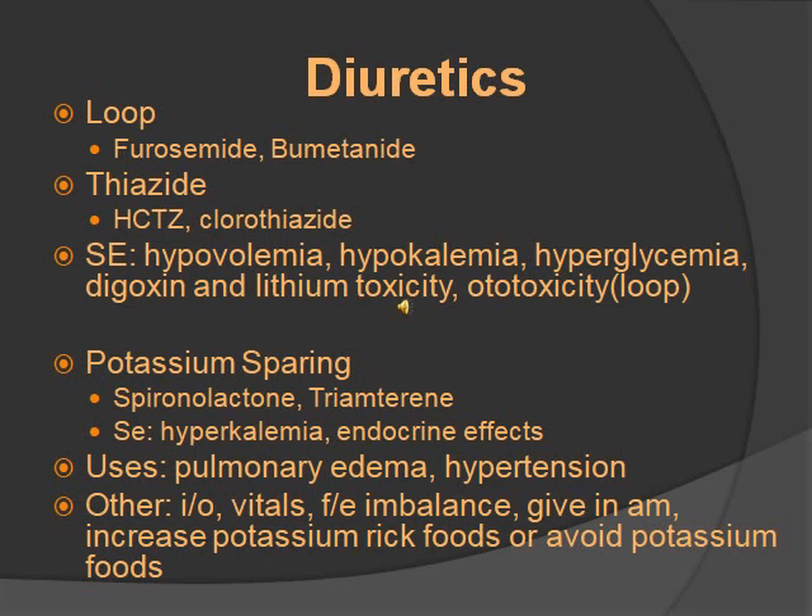Uses for diuretics are pulmonary edema and hypertension — for pulmonary edema, think heart failure. You want to monitor I&Os, vitals, fluids, and electrolyte imbalance. Give them in the morning so the patient doesn't keep waking up at night. Increase potassium-rich foods for loop and thiazide, and avoid potassium-rich foods for potassium-sparing. Main potassium-rich foods are bananas and potatoes. Also, salt substitutes have potassium in them — you want to avoid them with potassium-sparing diuretics.